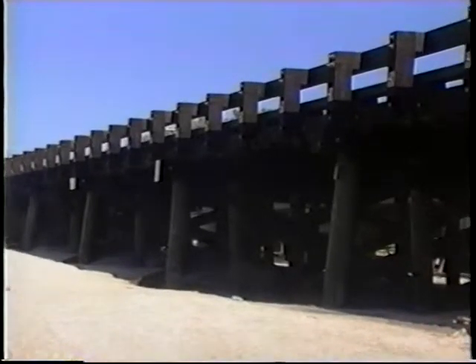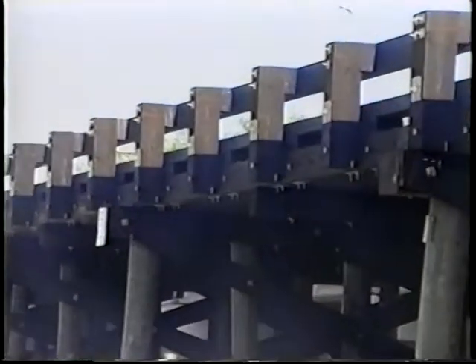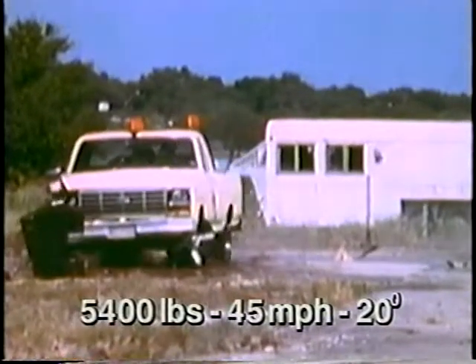Glue laminated wood bridge rails are becoming popular alternatives on low-volume roadways where the bridge is also made of wood. This bridge railing was strong enough to contain a pickup truck.